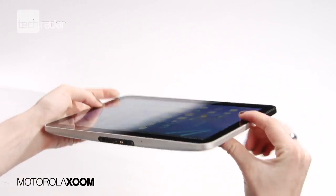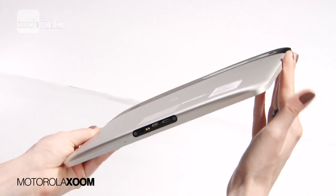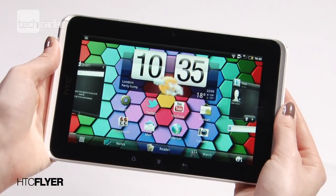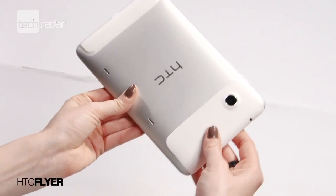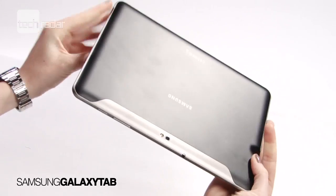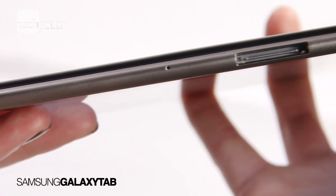The Zoom feels really sturdy, although a tad on the weighty side, but a brushed aluminium back and rubber-edged bezel will help you keep a firm grip in the hands. The smaller HTC Flyer sits happily in one hand, and the white chassis has a nice touch, but the Galaxy Tab came topping the style stakes, with its smooth and sleek bodywork featuring a super lightweight 0.4 inch depth.